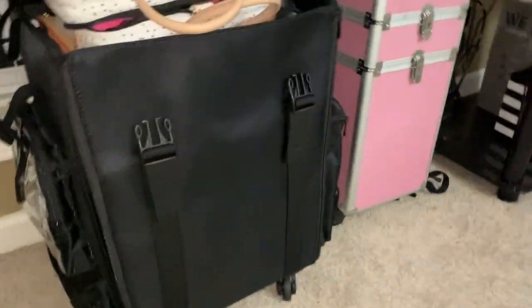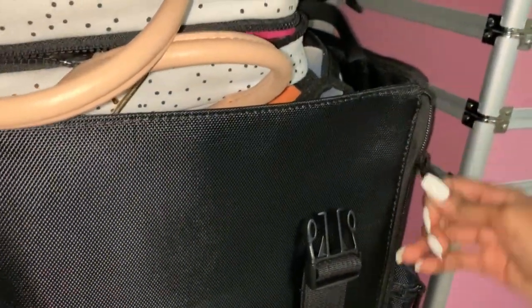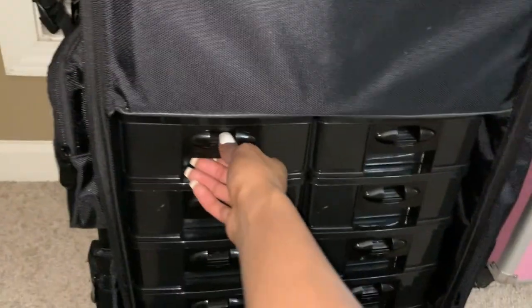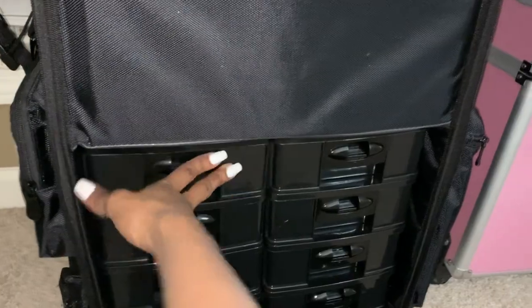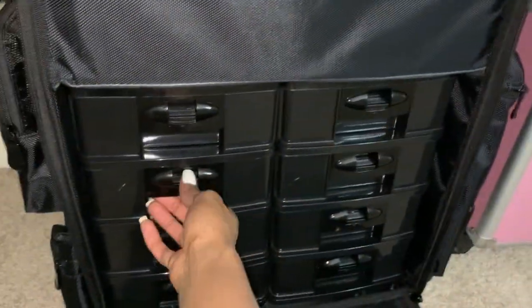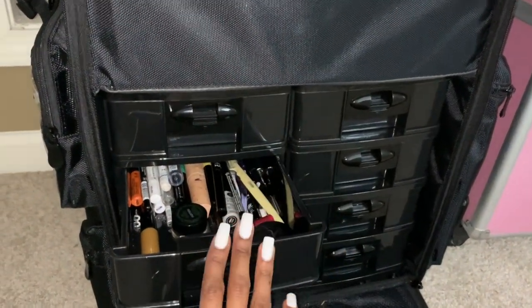I'm going to open it for y'all. It zips right here — when you open it, it has all these little drawers in it. They're so convenient. I have a whole bunch of stuff in here — concealers, eyebrow pencils, eyeliners, and everything.